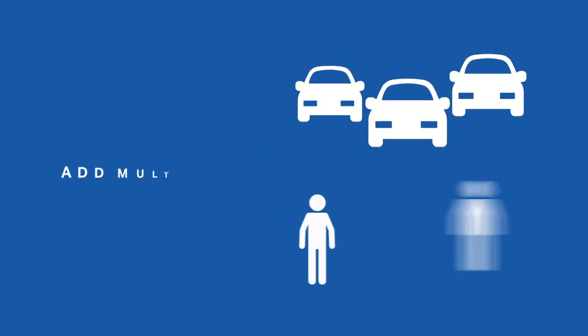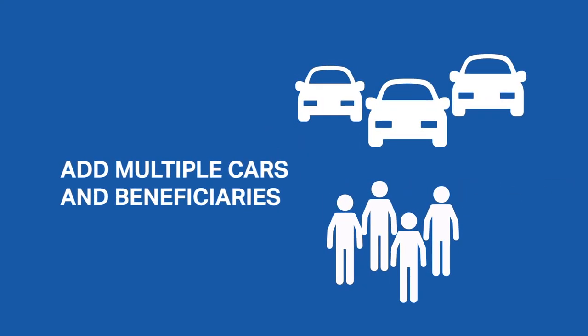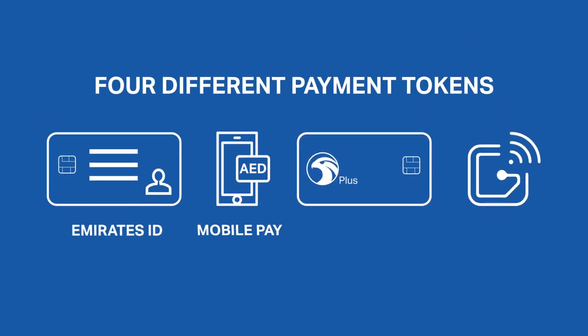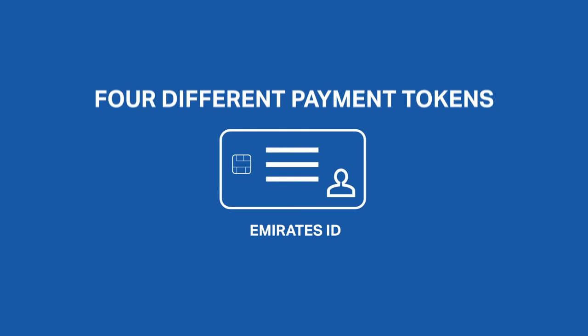You can register multiple cars or beneficiaries to Adnok Wallet. To pay, simply choose from four different tokens: Emirates ID, MobilePay, Adnok Plus Card, SmartTag RFID — with your Emirates ID being the primary payment token.